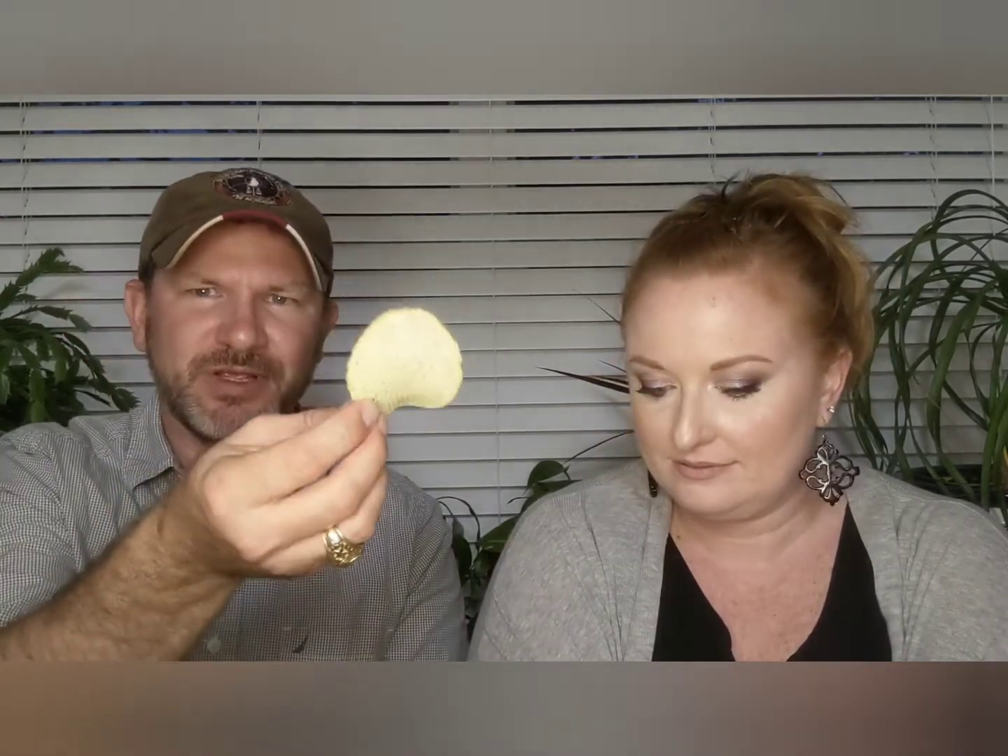Now Paul has to guess: is plate A the Ruffles or the HEB ridged? He guesses plate A is the Ruffles, reasoning that the main brand likely spends more time and effort on consistency and choosing larger potatoes — hence the uniformly big chips. The budget brand would take smaller potatoes, leading to more variation in chip size.